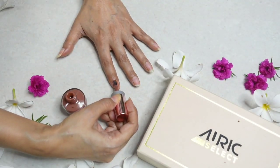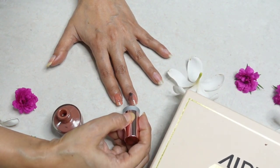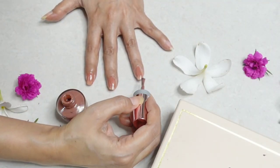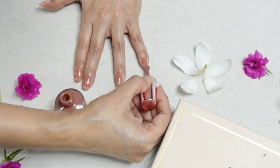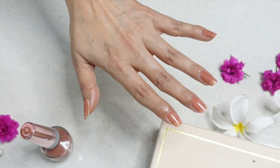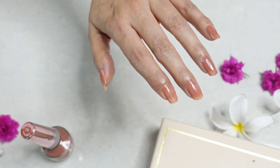It's gliding on my nails very smoothly — the brush is distributing the polish all over the nail. This one will definitely need a second coat because it has a thinner consistency, but that's not a problem. I think most lighter nail polish shades need a second coat. I love the glossy finish and the color. Let's do a second coat — it has dried very quickly, which is great.